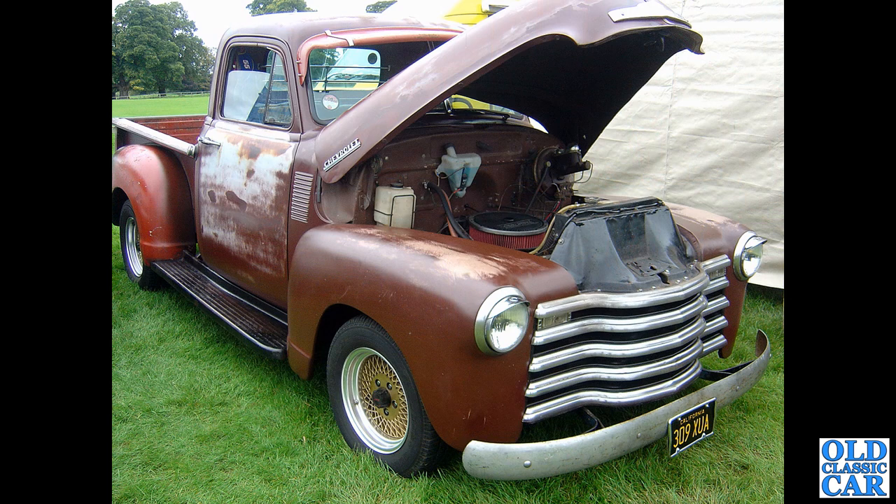Another Chevy 3100 — these are so popular — and this is an example of a stepside pickup truck. The fleetside has the smooth side down the back, and you can see this has very distinctive rear wings, or arches, or fenders as it would have been called in America. That's really really nice.